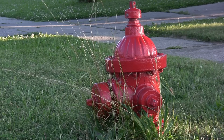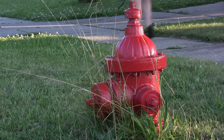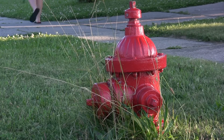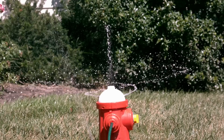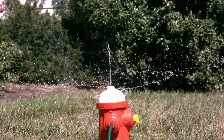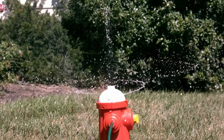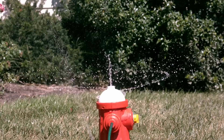But have you ever wondered why they look the way they do? Fire hydrants have a very distinct shape, and they're pretty much the same wherever you go. So, why are fire hydrants shaped the way they are? Is it just for function, or is there more to the design? Let's dive into the fascinating world of fire hydrants and figure out how their unique shape came to be.